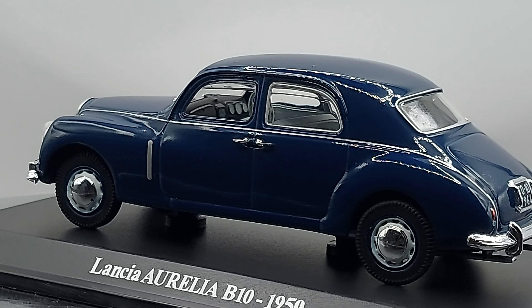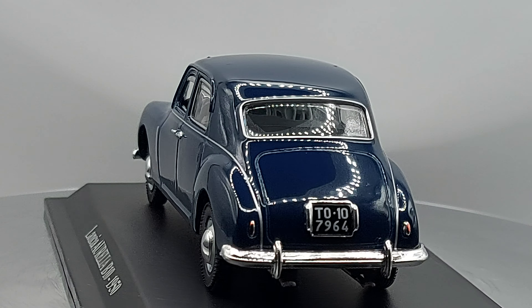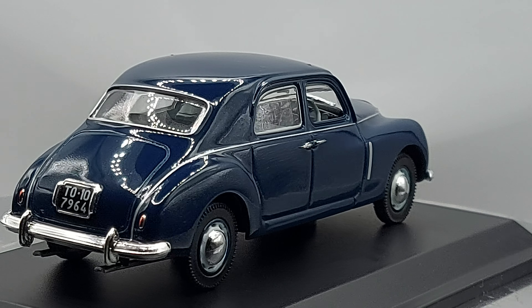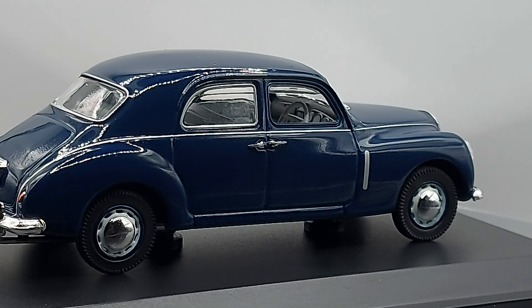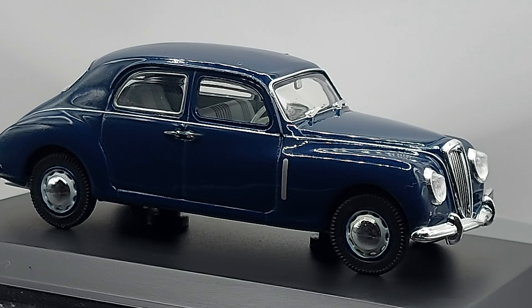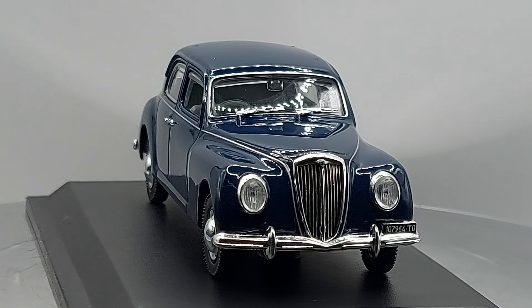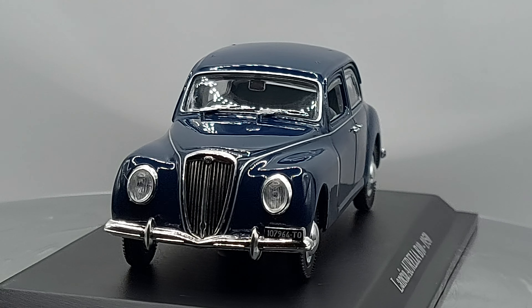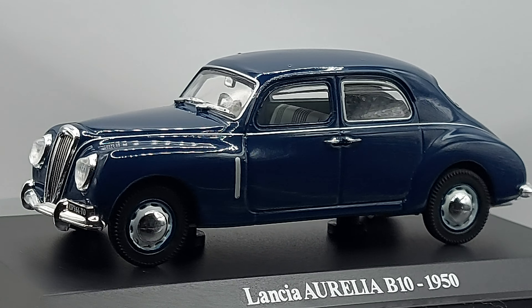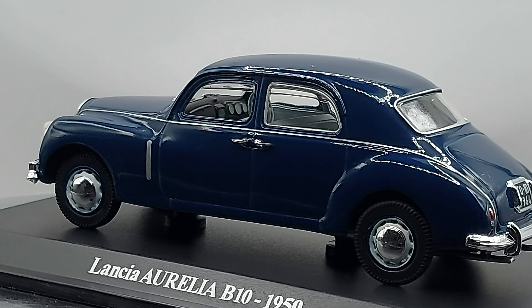Welcome back to another video. What we have in front of us is a 1/43 scale 1950 Lancia Aurelia B10 — a gorgeous looking Italian car.